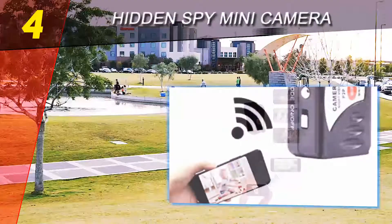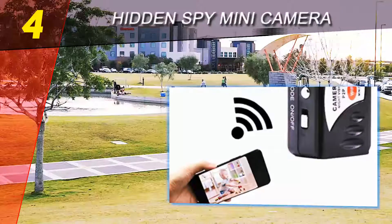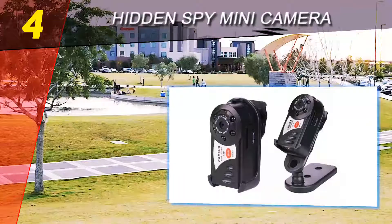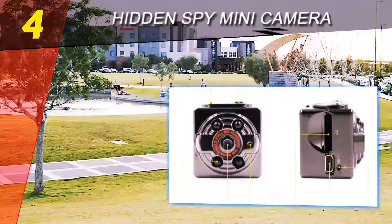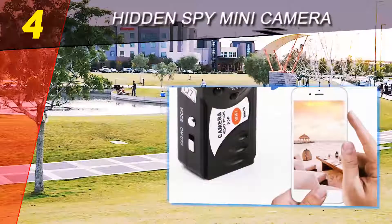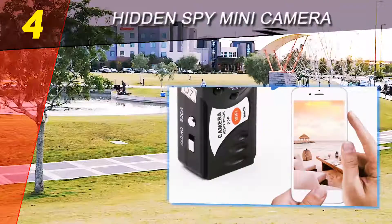You don't have to keep the camera on even when you are sure there will be no action at a specified time. Instead, you can use the loop settings to make sure that you are only active when there is some action. The product is straightforward to use, so you don't have to worry much about how to handle the device.